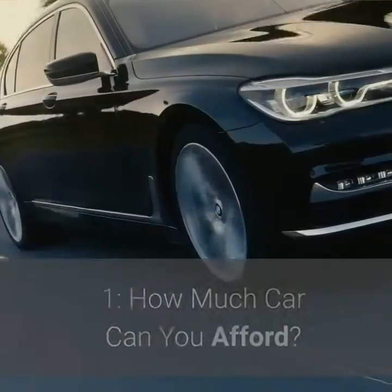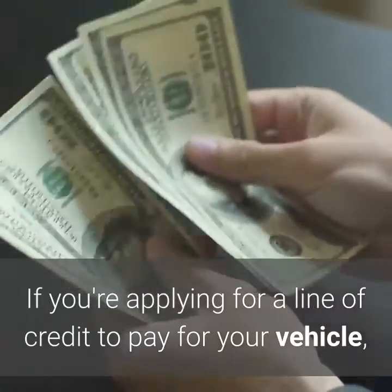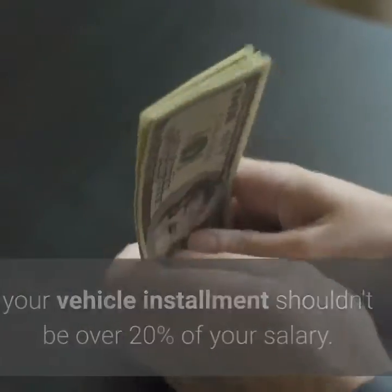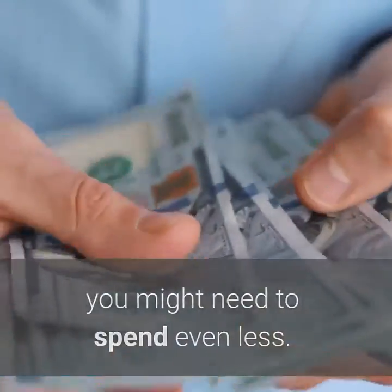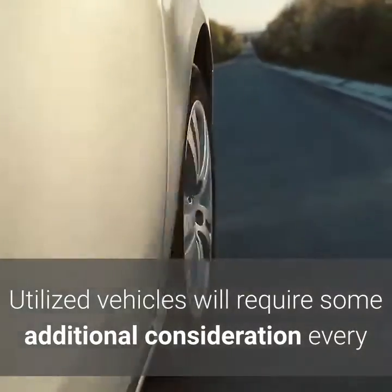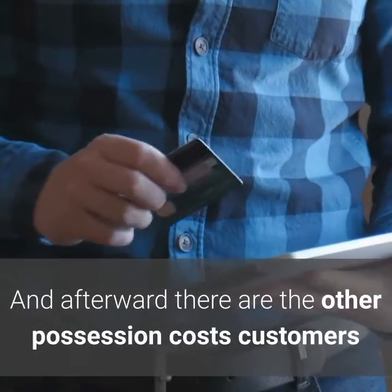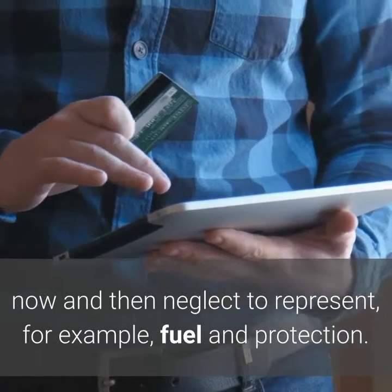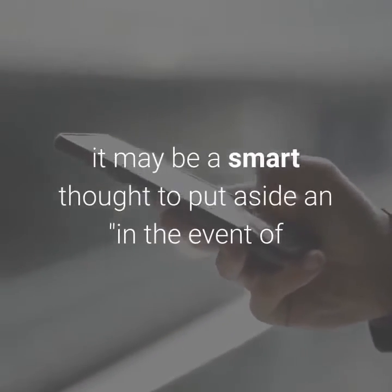Step 1: How much car can you afford? A general guideline, if you're applying for a line of credit to pay for your vehicle, your vehicle installment shouldn't be over 20% of your salary. In case you're adhering to a strict financial plan, you might need to spend even less. Utilized vehicles will require some additional consideration every once in a while — new tires, upkeep and so forth. And there are other possession costs customers sometimes neglect, for example, fuel and protection. If the vehicle you're wanting to purchase is out of guarantee, it may be smart to put aside an emergency store to cover any sudden fixes.